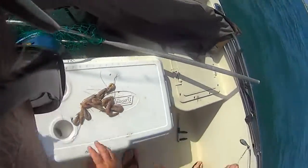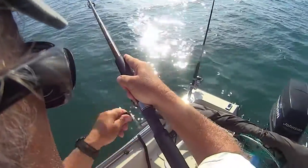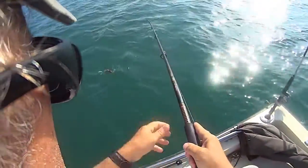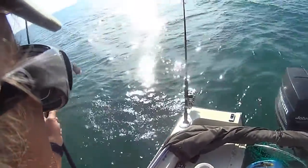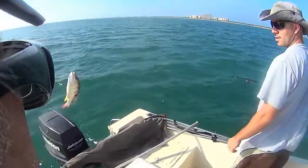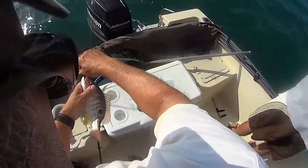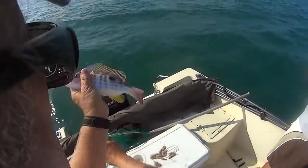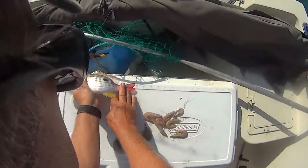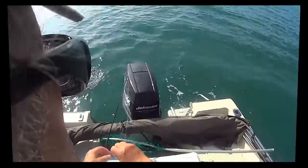11 inches. A lane snapper — that's a lane snapper. Yeah, the lanes do have spots on them. Pretty fish, real pretty fish. I think they only have to be 10 inches and he's not quite 10, so we'll let him go anyway. Pretty fish.